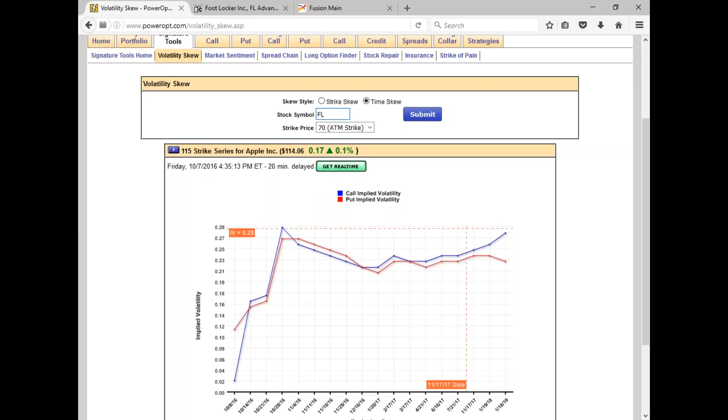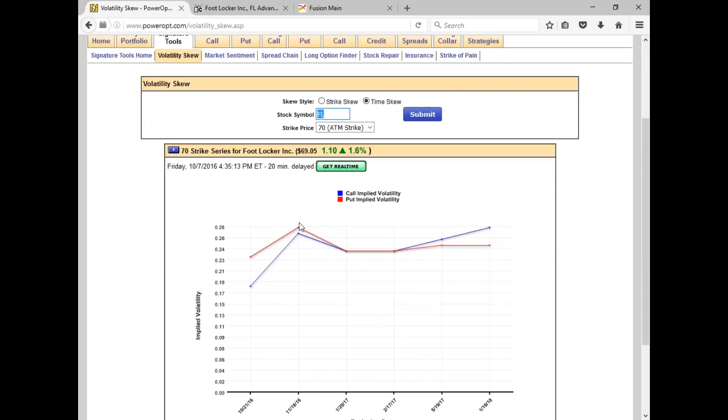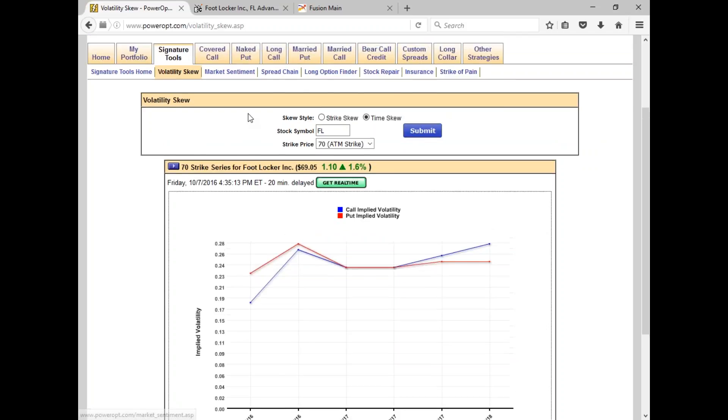Let's check out Foot Locker's time skew at the 70 strike. Since we're in earnings season, we'll see a spike on most of these positions. Foot Locker doesn't offer weekly options, so the spike is here but then settles back to the norm. As we go further out in time — especially to January 2018 — it increases, just as we saw with Apple, because no one knows what's going to happen that far out.